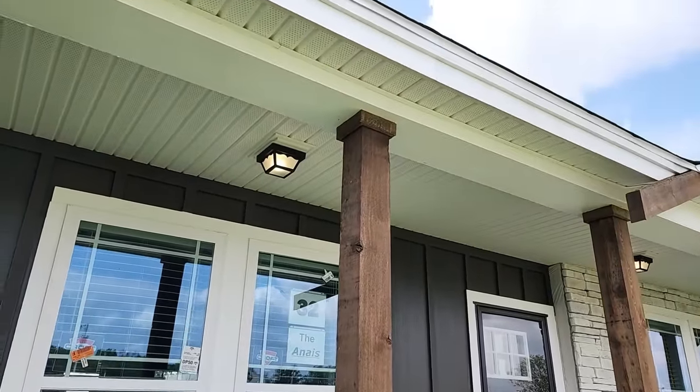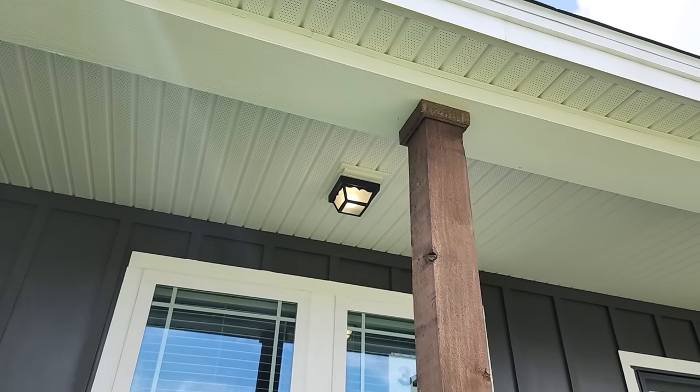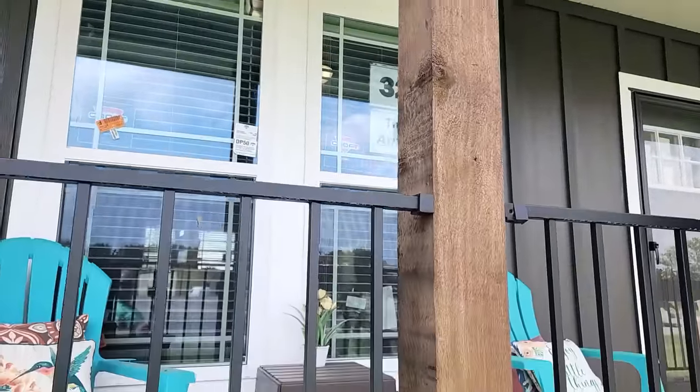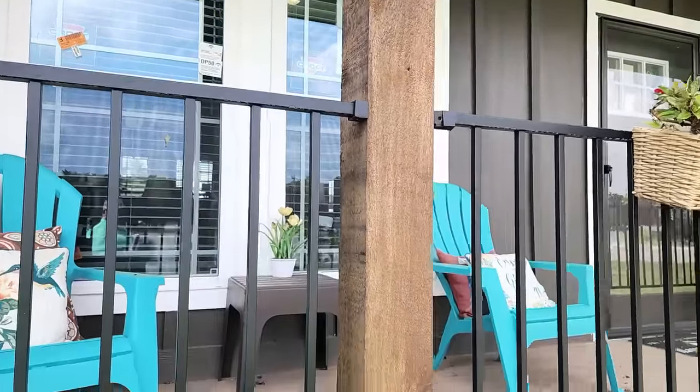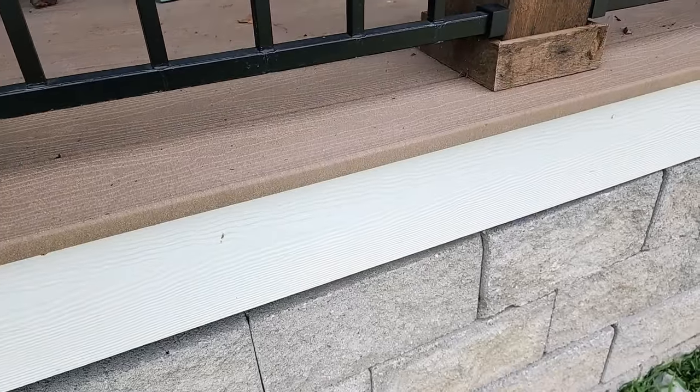Panning up, you can see the soffit and the hardie board edging up there for your gutters. These are real cedar posts — not box posts, they are real and very heavy. And there's composite decking right there with a nice hardie board fascia.